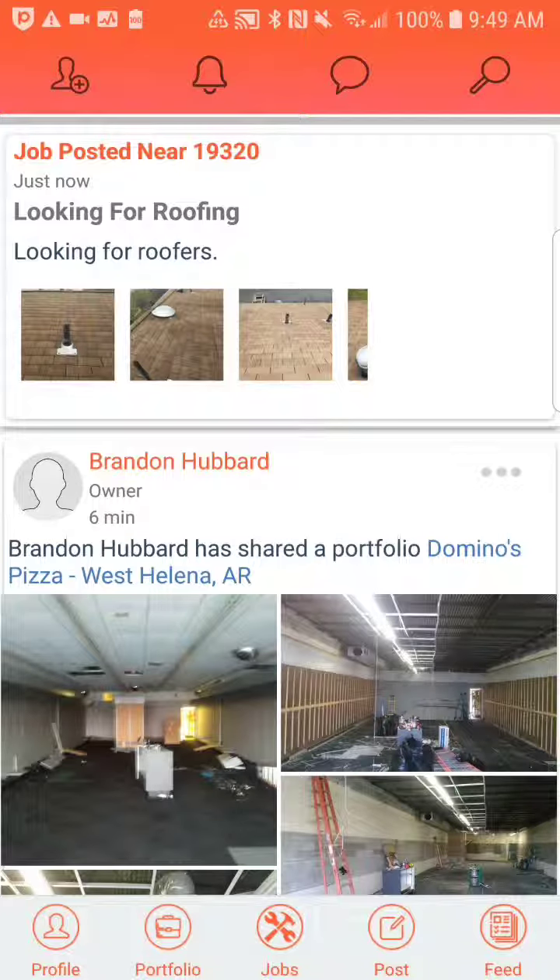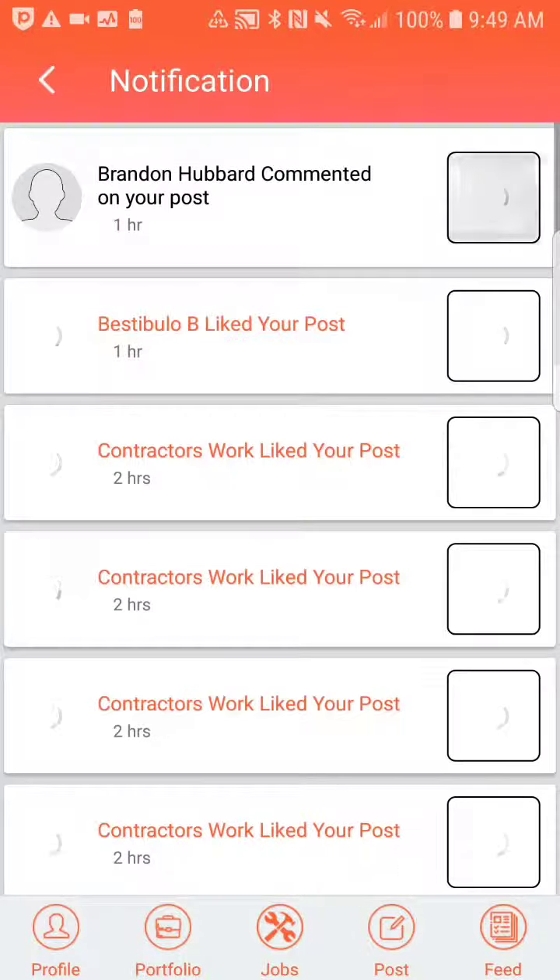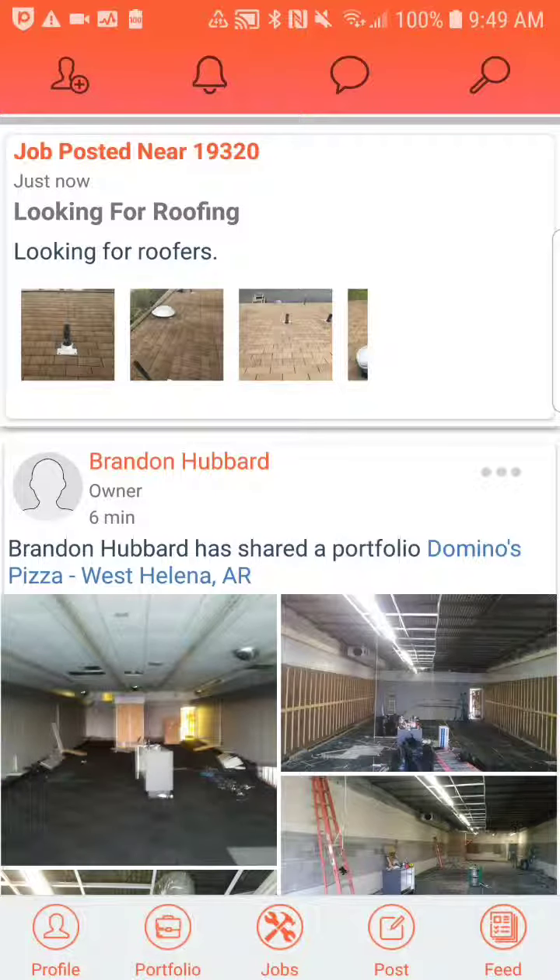Anybody that has that zip code and anybody that has the skills of roofers will automatically get notified that you've posted a job. When they're interested, they're able to click on it, and then you get notified about who got interested. You're then able to see their profile, their contact information, and their portfolios, and you can call them.